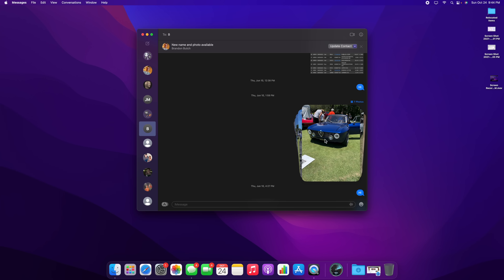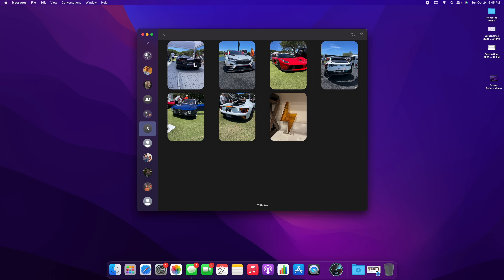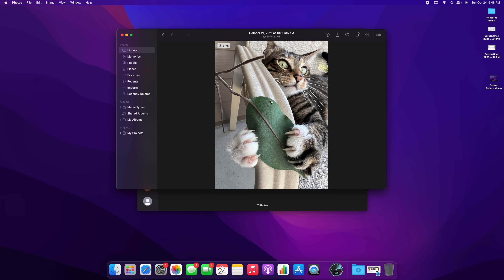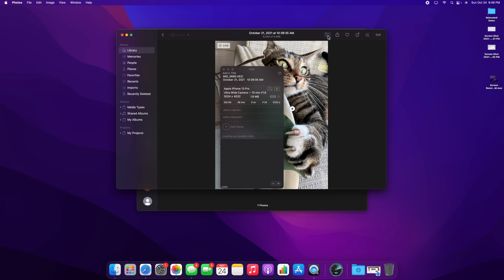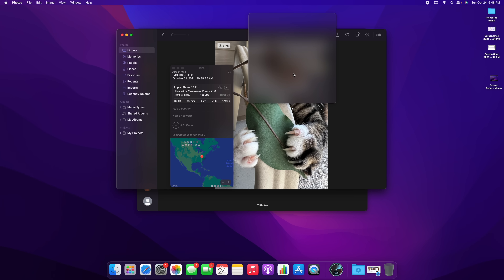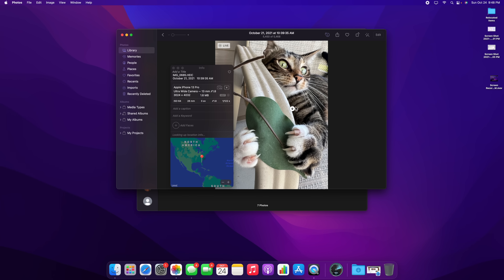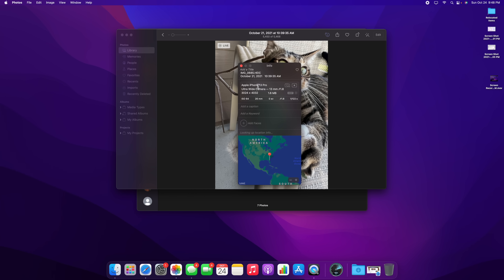We have Live Text and Visual Lookup as well. For example, with a photo of my cat, if you tap the little eye icon in the top right, a paw icon appears over the cat. Clicking it shows results identifying the type of animal — in this case, correctly identifying it as a tabby cat. It works on plants, dogs, cats, and more. You can also see details about the camera and lens that took the photo.